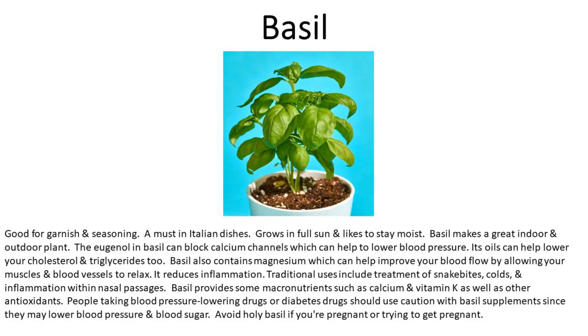Number five is basil. Good for garnish and seasoning, and a must in Italian dishes. Grows in full sun and likes to stay moist. Basil makes a great indoor and outdoor plant. The eugenol in basil can block calcium channels, which can help lower blood pressure. Its oils can help lower your cholesterol and triglycerides. Basil also contains magnesium, which can help improve blood flow by allowing muscles and blood vessels to relax. It reduces inflammation, and traditional uses include treatment of snake bites, colds, and nasal inflammation.